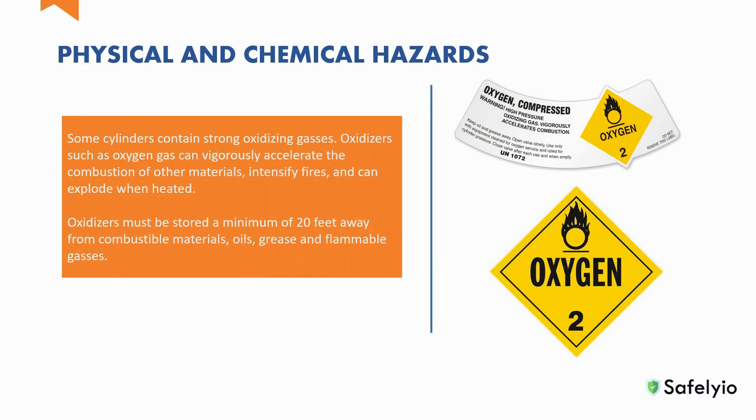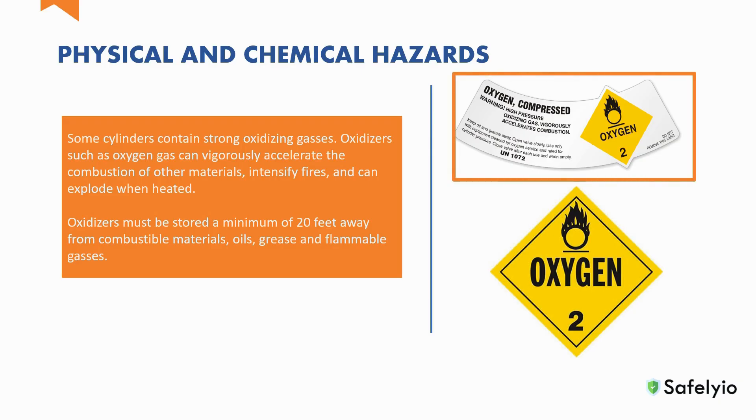In the workplace, some cylinders can contain strong oxidizing gases. Oxidizers such as oxygen gas can vigorously accelerate the combustion of other materials, intensify fires, and can explode when heated. Oxidizers must be stored a minimum of 20 feet away from combustible materials, oils, grease, and flammable gases. When storing any compressed gas, always remember to follow the storage instructions on the label affixed to the container.